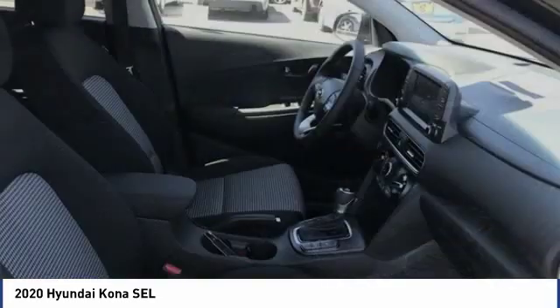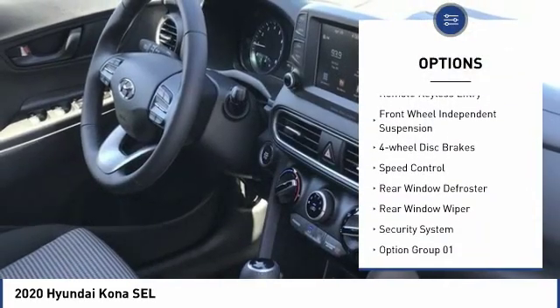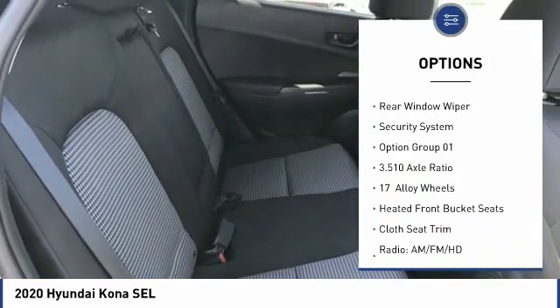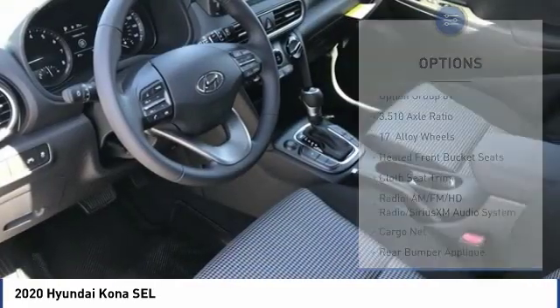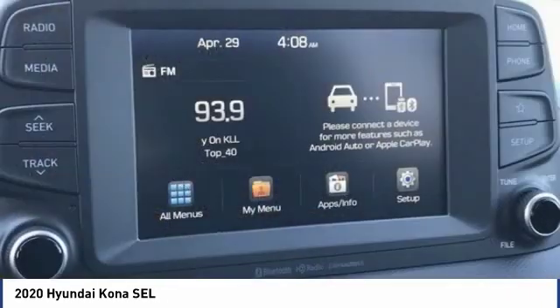Here are some of this vehicle's great options: electronic stability control, brake assist, traction control, remote keyless entry, front wheel independent suspension, four wheel disc brakes, speed control, rear window defroster, rear window wiper, security system.